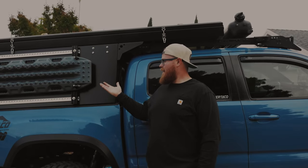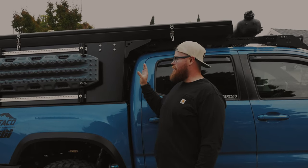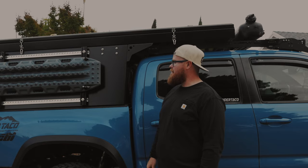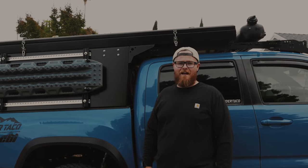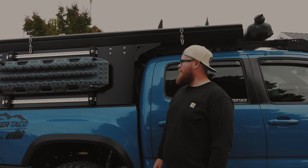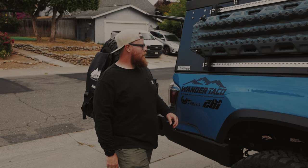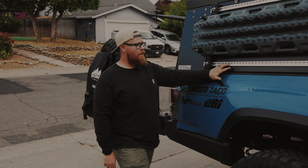Welcome back — we finally made it home and just wanted to do a quick walk-around of the new camper for you guys. As you can see we've got some things added to it, so we're gonna give you guys a quick rundown of our sweet new setup so far.